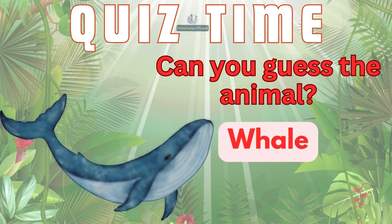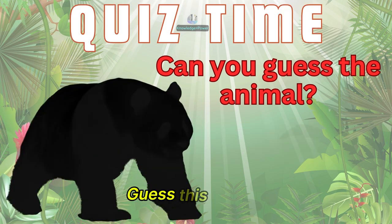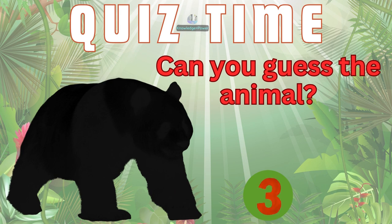And this one? It's a whale. Guess this animal. It's a panda.